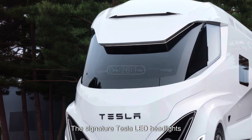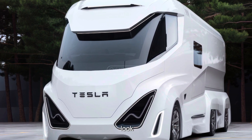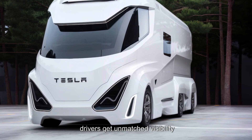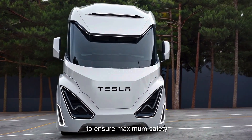The signature Tesla LED headlights blend seamlessly into the sculpted body, providing a futuristic and aggressive look. With a panoramic windshield that stretches across the front, drivers get unmatched visibility, while the adaptive Tesla Autopilot sensors are strategically placed to ensure maximum safety.